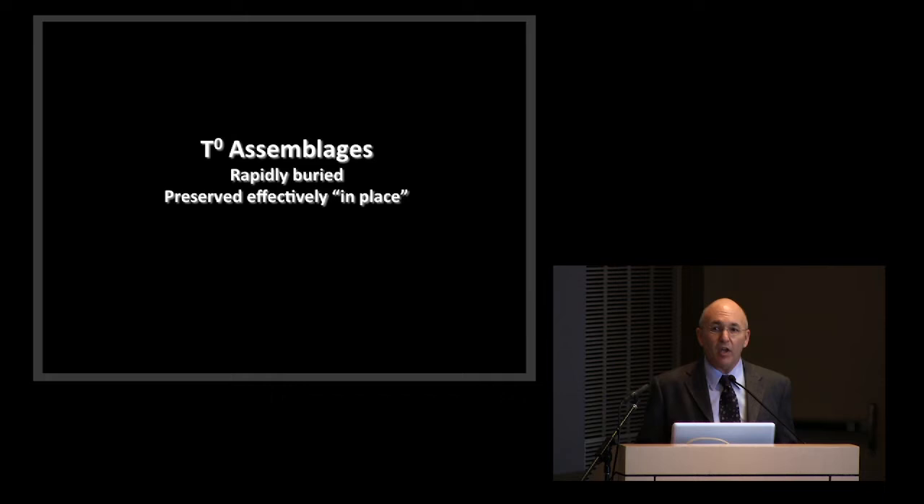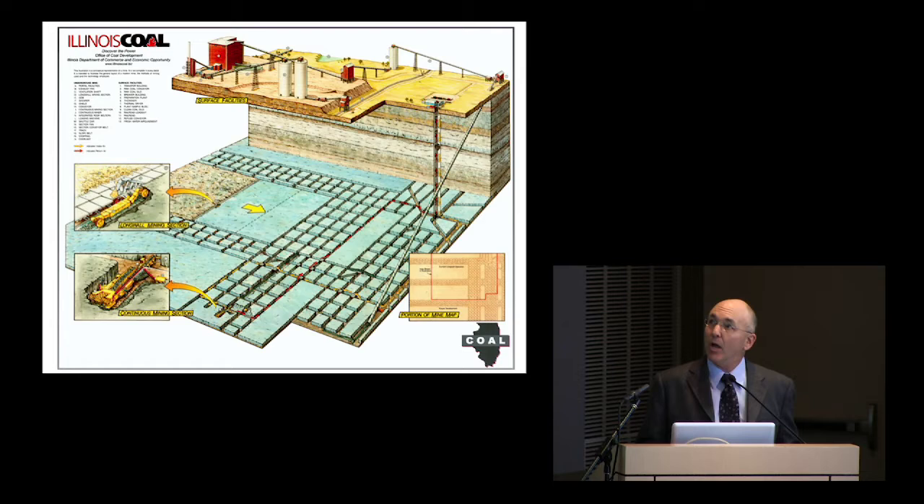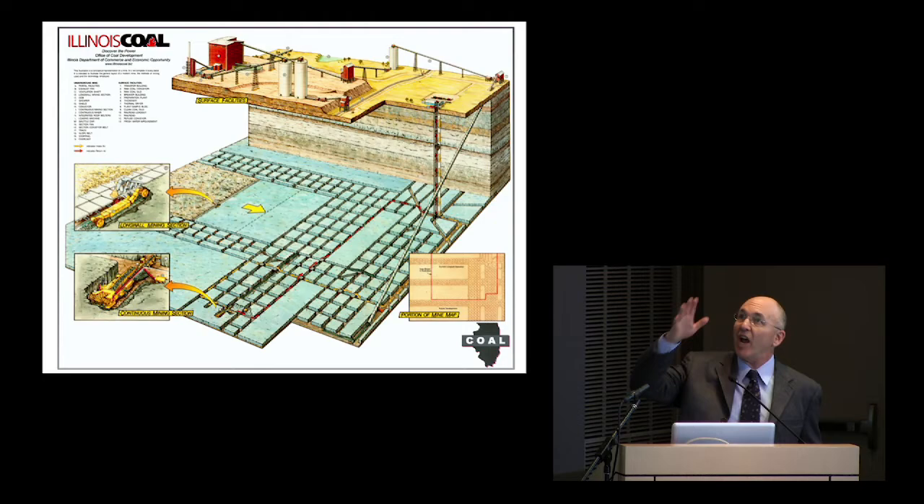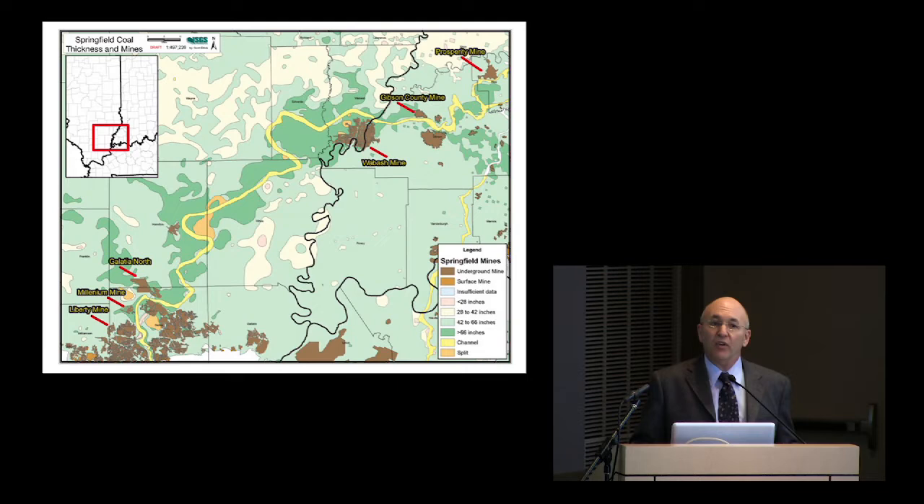Today I'd like to focus mainly on what we call T0 assemblages—the finest resolution we can get of any time horizon, T0 being time to the zero. We're looking at vegetation effectively buried in place while standing. We work mainly in underground coal mines to do this kind of work. This is a typical schematic of a room-and-pillar mine. If you look at the ceiling, alternating squares are filled with coal and empty where coal has been removed, so we can examine the roof in those cleared areas.